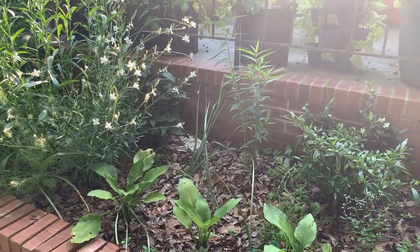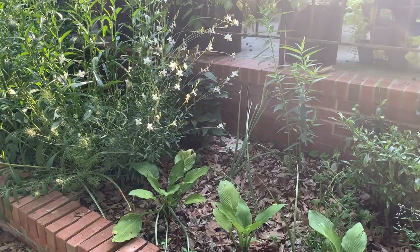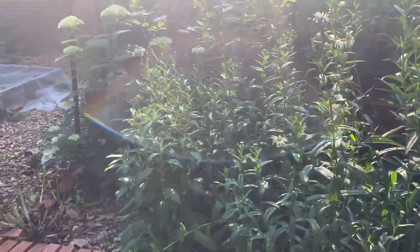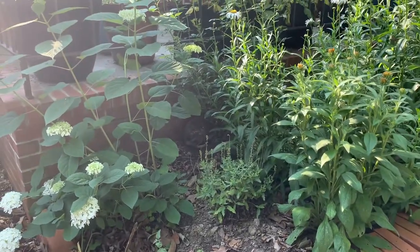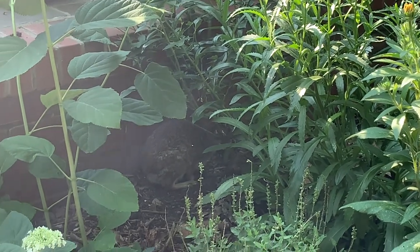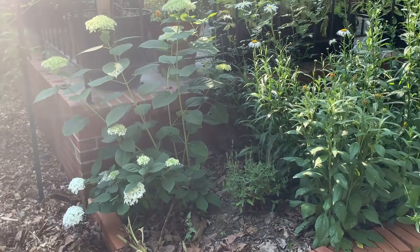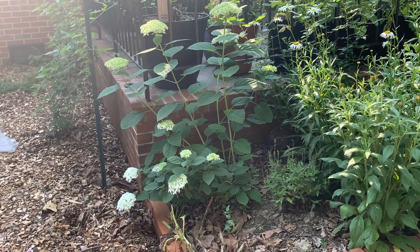Over here we have our moon garden. We have a native jasmine in the top right corner, some boneset beside it, and white swan echinacea that's going crazy right now. Oh — there's a bunny! Most days this week I'm just walking through the garden and this big bunny ends up being about a foot from me.